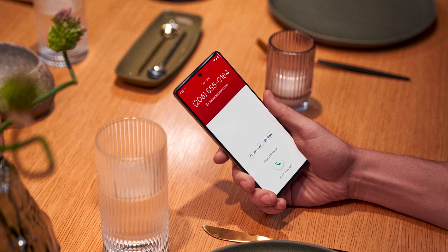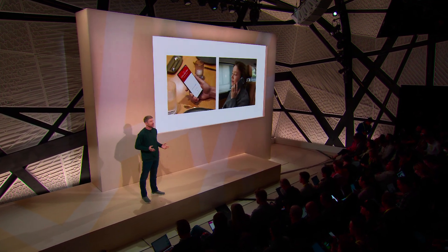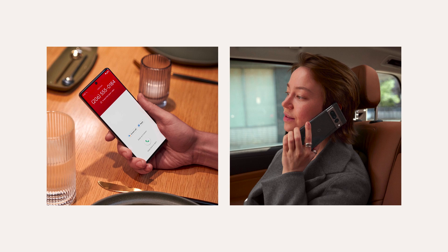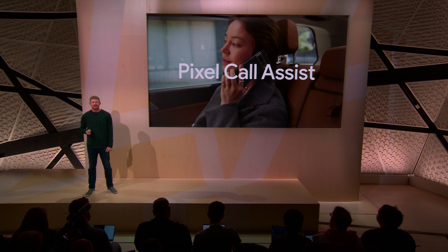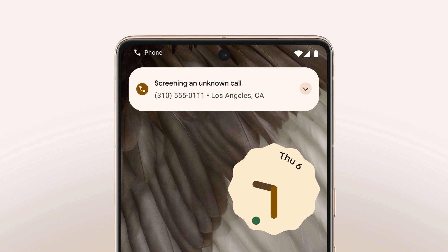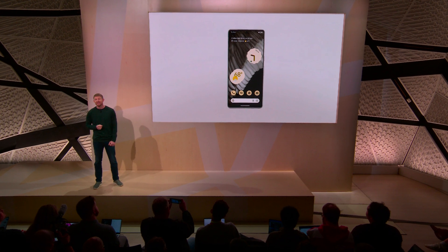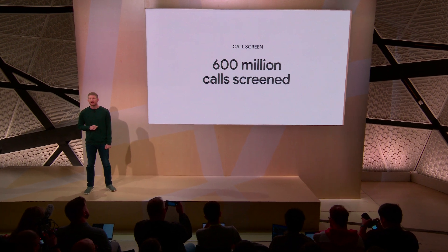What about phone calls? Between spammers, customer service phone menus, and bad audio quality, phone calls can be such a hassle. Pixel 7 is designed to be the best phone for actual phone calling. Pixel devices are the only phones with Pixel Call Assist, a suite of features that helps with everything from making calls to avoiding them. Like Call Screen, which automatically answers unknown callers, asks who's calling, and filters out spammers based on what they say without ever interrupting you. Our users tell us Call Screen is one of their favorite Pixel features — it handled over 600 million calls for users last year.